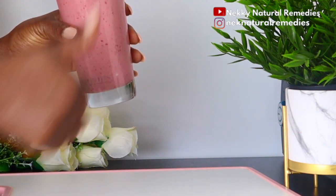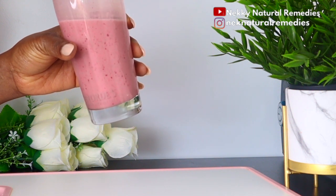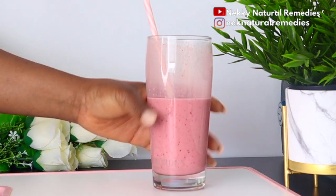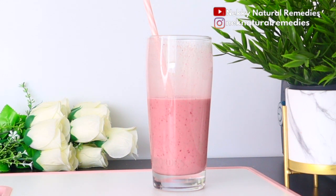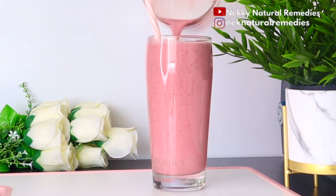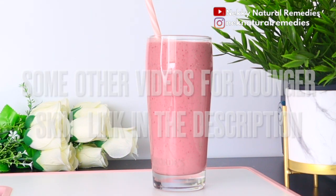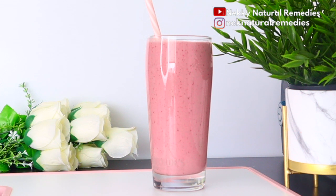This is a weight-maintenance drink that will also help you shed one or two pounds, which will definitely improve your health. You might not drink this specific recipe every time, but I have other recipes on this channel so you can rotate different ingredients and get a variety of nutrients and vitamins. Doing so will reflect positively on your skin and give you smoother, younger-looking skin.